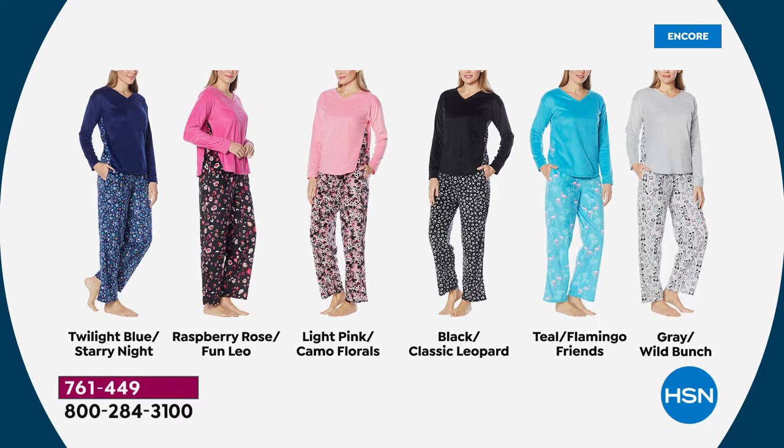Then we have the teal with the most adorable flamingo friends on the bottom. And perhaps my all-time favorite tonight is the gray — wait till you see the bottoms. If you love your puppies and kitties and little fur friends, you want the wild bunch. It's gray with the wild bunch on the bottom. That's what Jan is wearing tonight.